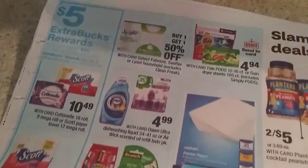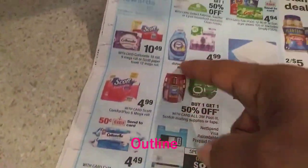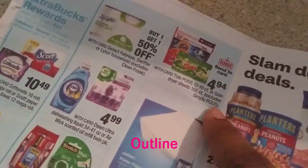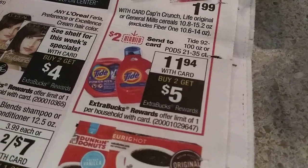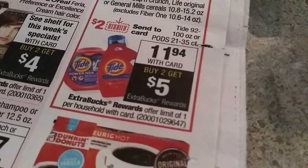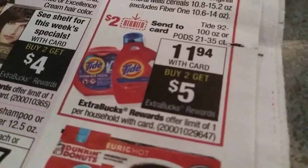If you have a coupon for Scott's or Scott's paper towels or the Cottonelle, you can use that. On the CVS app I had $2 off of $8 — if I spent $8 worth of paper products, then I got $2 off. The next promo to build my stockpile was $11.94 with card: either the Tide Pods or the liquid — 100 ounces, 92 to 100 ounces, or 21 to 35 count Tide Pods — and you get back a $5 ECB.